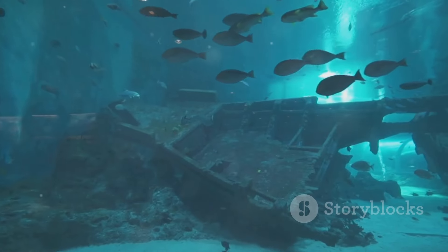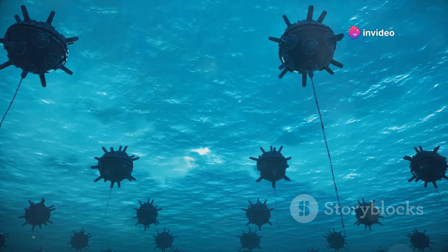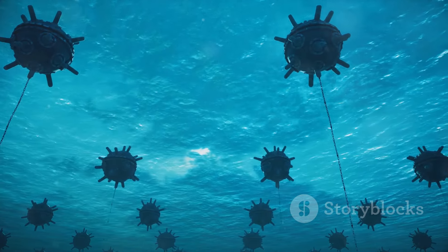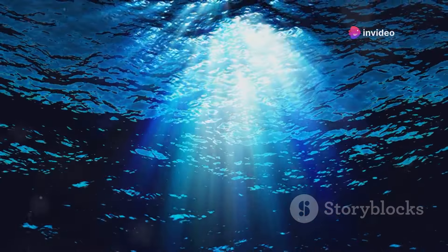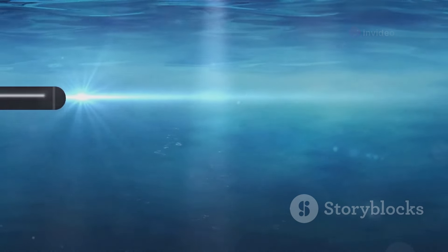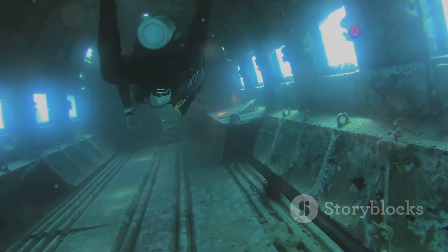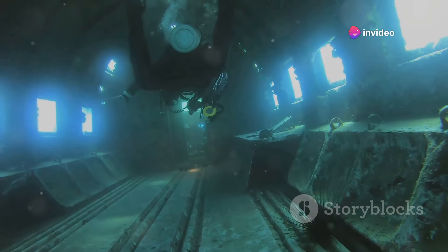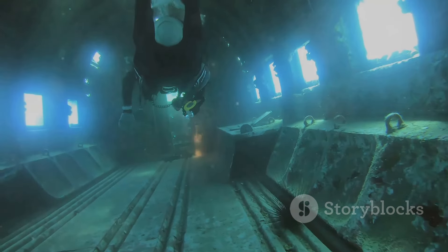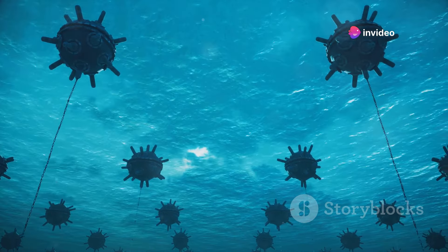The discovery of the Titanic's wreckage had a profound impact on marine research and underwater archaeology. The search for the Titanic pushed the boundaries of technology and led to significant advancements in deep-sea exploration. These technologies have since been used to explore other shipwrecks and underwater sites. One of the key technologies used in the discovery was the Remotely Operated Vehicle, or ROV. The ROV allowed researchers to explore the wreck site without the need for manned submersibles, and equipped with cameras and robotic arms, it provided detailed images and allowed for the recovery of artifacts. This technology revolutionized underwater archaeology, making it possible to explore deep-sea sites with greater precision and safety.